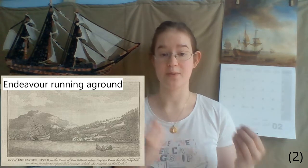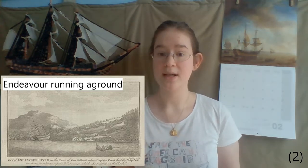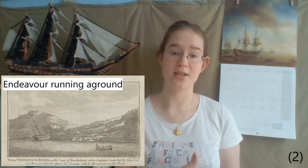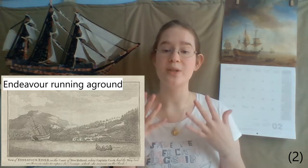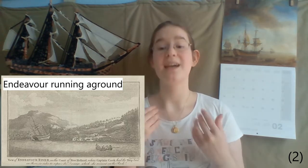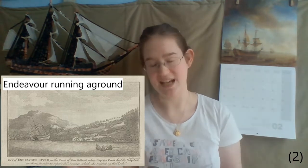The barque was Cook's preferred type of ship because if it would ground in shallow waters, there was a much better chance to get out of it. This trait proved to be useful when Endeavour ran aground at the reef later named after her, the Endeavour Reef.